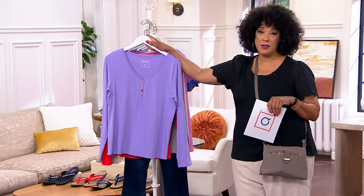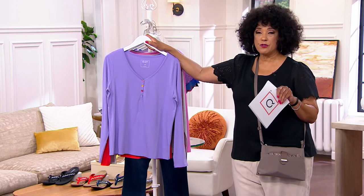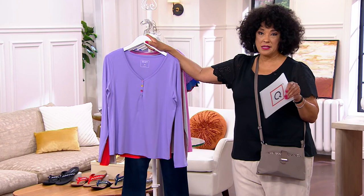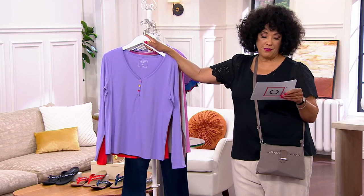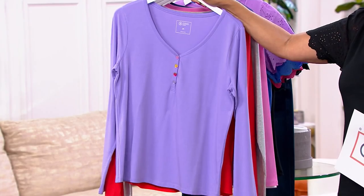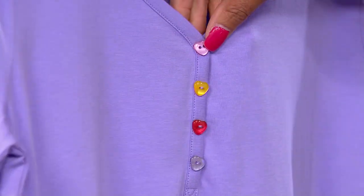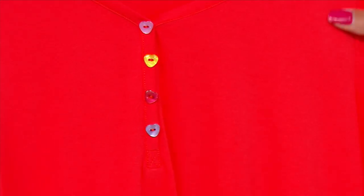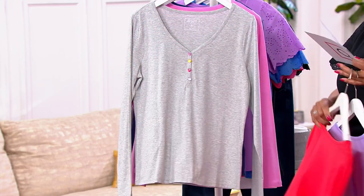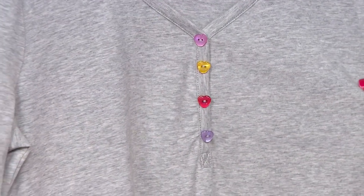Let me show you all of the colors that are available in this top. We have triple extra small to 5X in terms of size availability. This first color is called lavender, and the buttons are done in pink, yellow, red, and lavender — isn't that sweet? The next one is your cherry, so bright cherry red. The next one is heather gray. What a fun way to do heather gray, and there you can really see the little heart buttons.